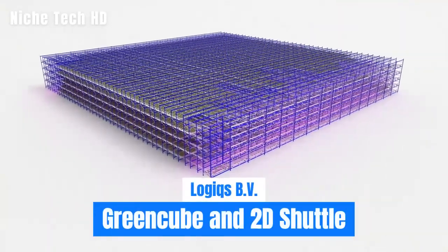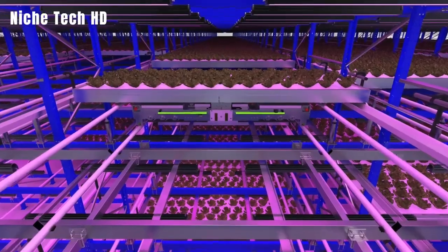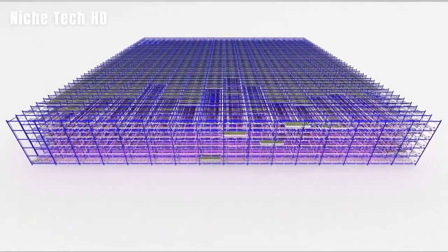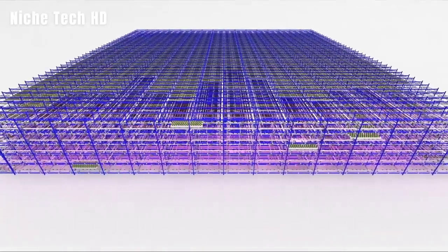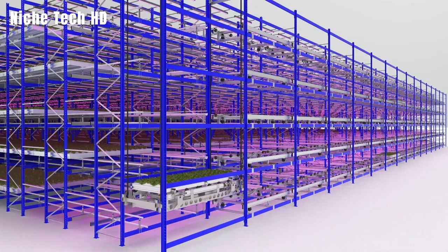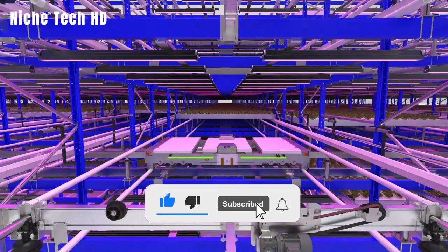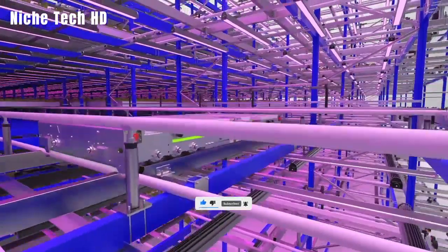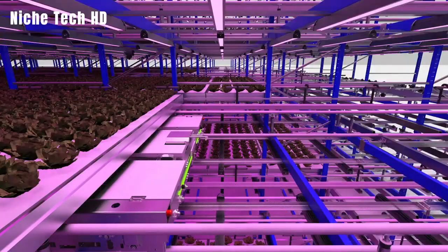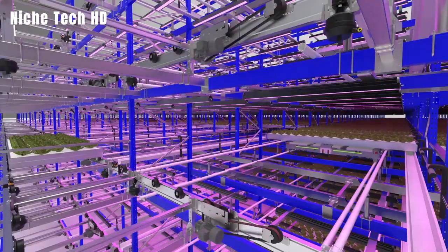Logix has created a long-term operational solution for vertical farming. The GreenCube is a multi-level growing system with an autonomous logistical system. You may make the best use of available space by using the GreenCube. GreenCube systems are only restricted by the dimensions and height of a structure due to its modular and scalable design. Large-scale urban farms are now possible thanks to the GreenCube robotic vertical farming technology. All bench motions are managed by the GreenCube utilizing only 2D shuttles and shuttle lifts. The 2D shuttles and lifts are incredibly compact and have a limited influence on the vertical farm's entire storage capability.